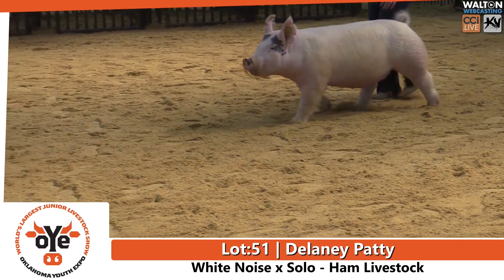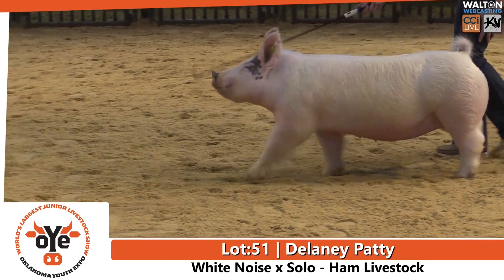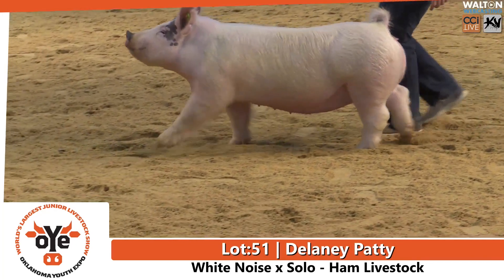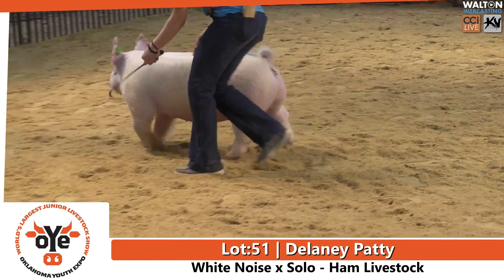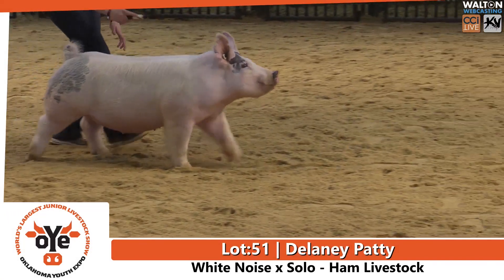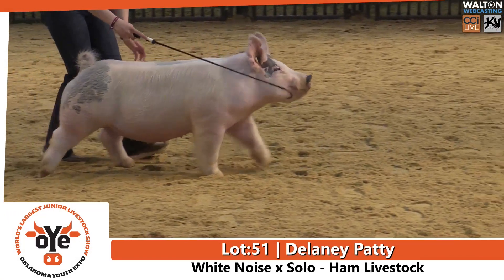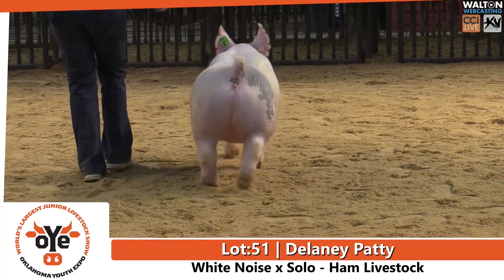Lot 51 hits the ring next, and Blake's already wanting to start talking about this one. This is Delaney Patty's Guild from Carter County, bred by Ham Livestock. She's a white noise solo, and we talk about show ring look and appeal — those that, when you open the gate, they gotta have that look.